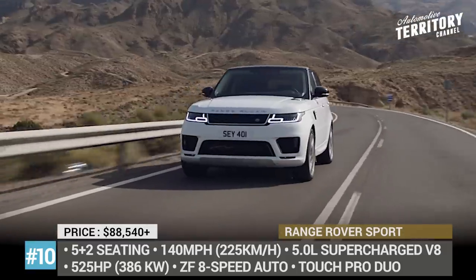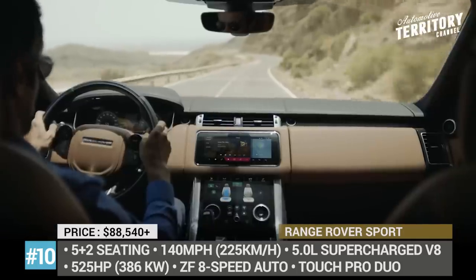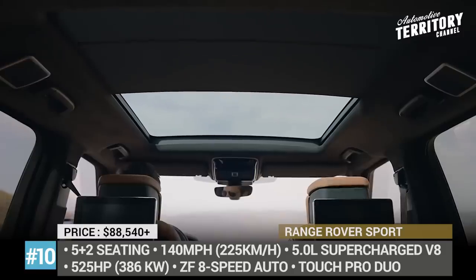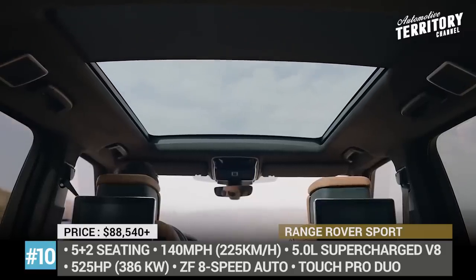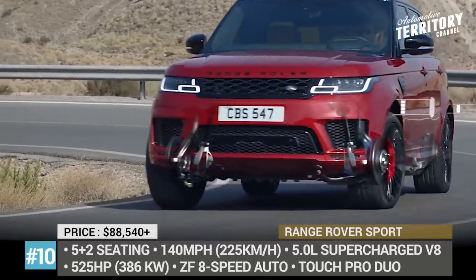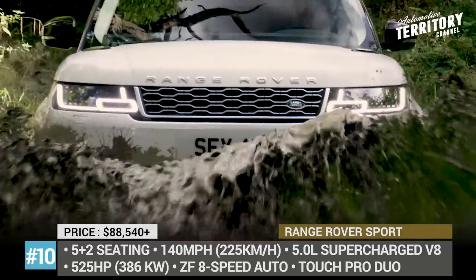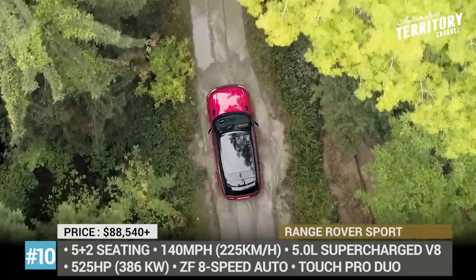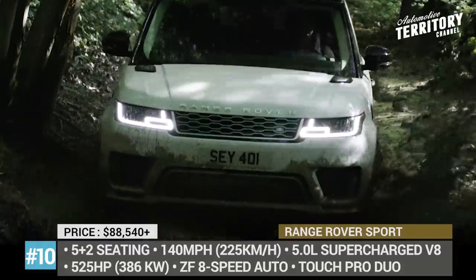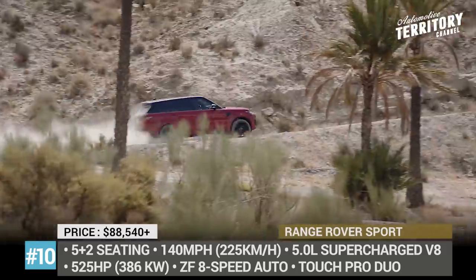Powered by a 5-liter supercharged V8, the model can be ordered with a 5-plus-2 layout, still offering a competitive top speed of 140 miles per hour. This mill makes 525 horsepower and 461 pound-feet, comes linked to an 8-speed gearbox and ensures a 0-to-60 time of 5.3 seconds. Additionally, the passengers get to enjoy Windsor leather interior, 16-way adjustable front seats with heating and memory function, plus a standard 12.3-inch driver's info screen and Touch Pro Duo infotainment with two 10-inch displays.